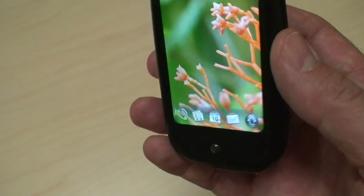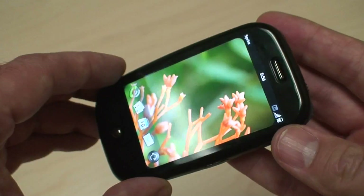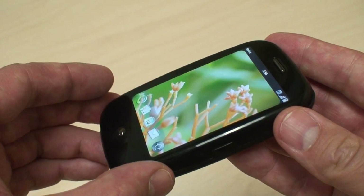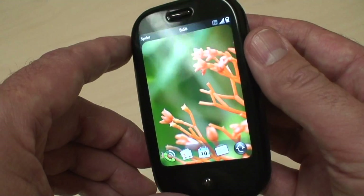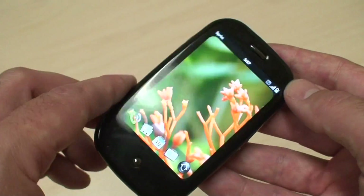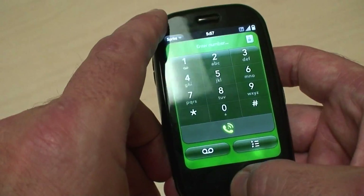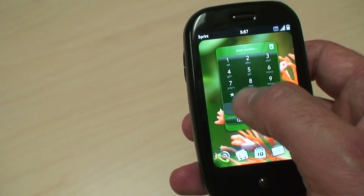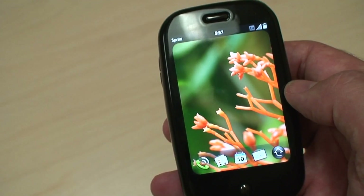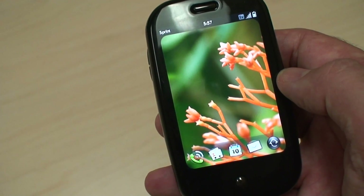Some very cool features. The other thing I like — and I've had a lot of smartphones — this is very compact. It can easily fit in the front of a shirt pocket, your pants pocket, a purse, or really anywhere. It's one of the smaller ones out there on the market. So with that, hopefully this has been informative and you should try one out. They're a lot of fun.